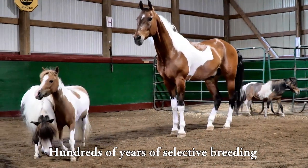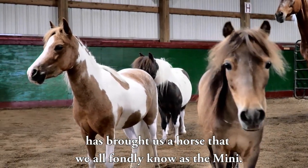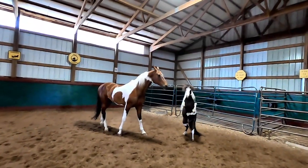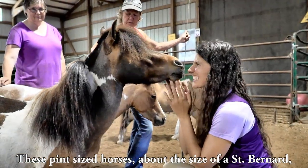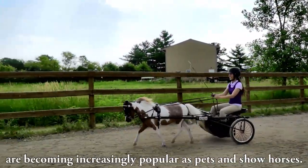Hundreds of years of selective breeding has brought us a horse that we all fondly know as the Mini. These pint-sized horses, about the size of a St. Bernard, are becoming increasingly popular as pets and show horses.